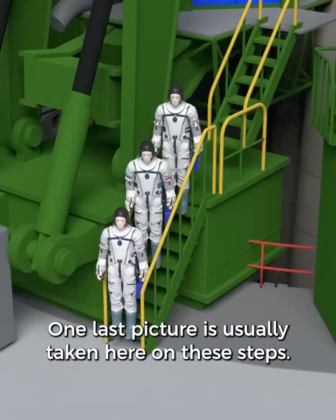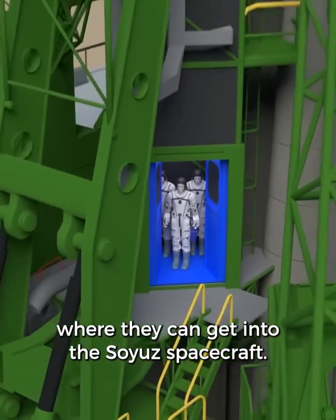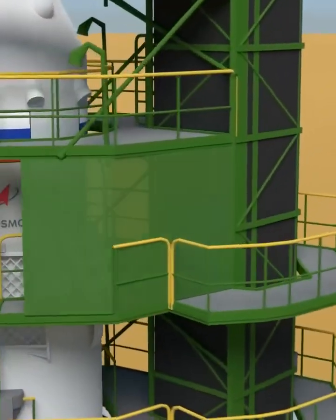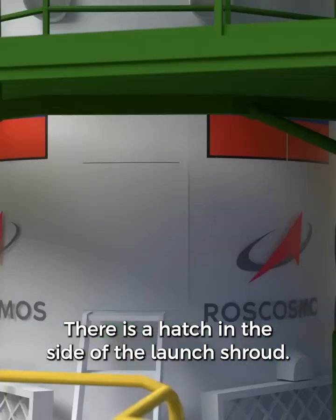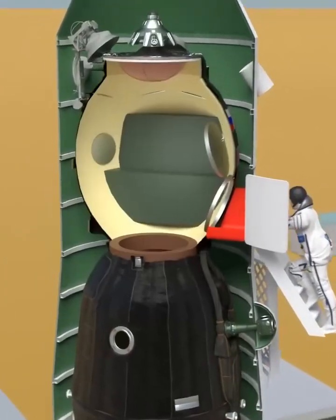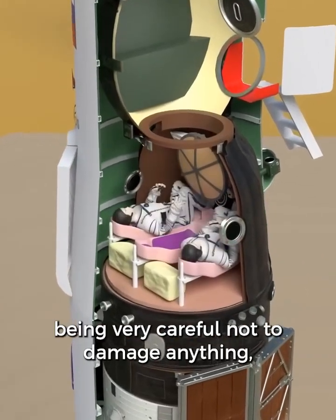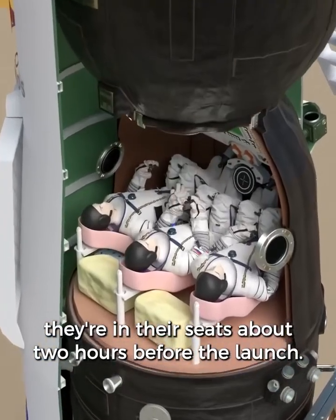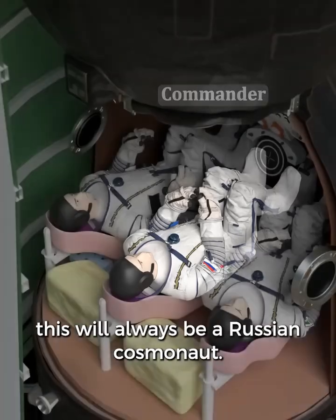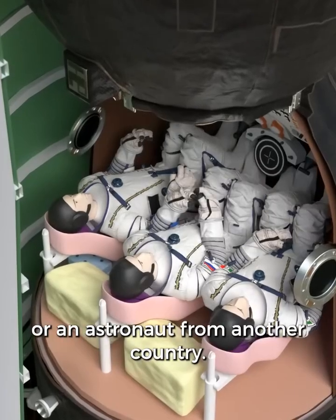One last picture is usually taken on these steps. An elevator then takes them up to the top where they can get into the Soyuz spacecraft. There is a hatch in the side of the launch shroud, leading to the orbital module and then down into the descent module, being very careful not to damage anything. They are in their seats about two hours before the launch. In the center seat is the commander, who will always be a Russian cosmonaut. The other two seats are for the flight engineers, who may also be Russian cosmonauts or an astronaut from another country.